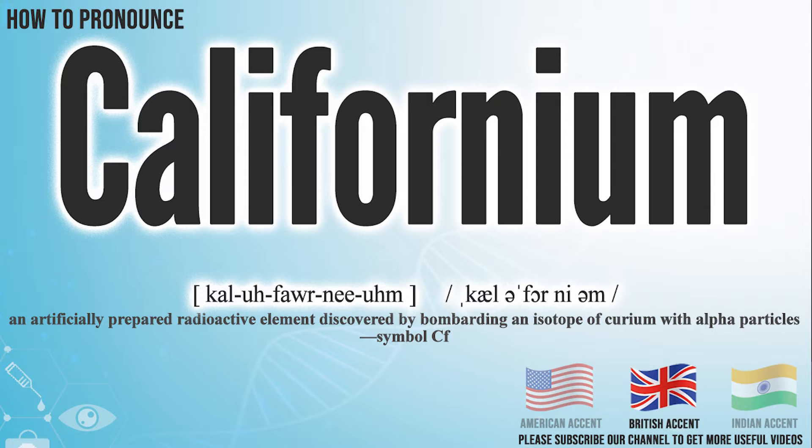In the British accent, it pronounces Californium. Californium.